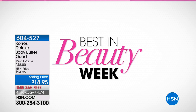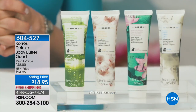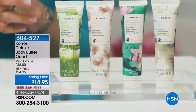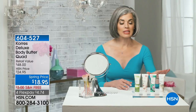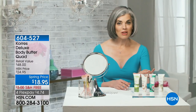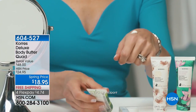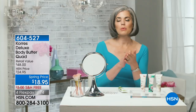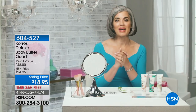Beauty expert Nicole Johnson on Korres: How many times have you had dry, dehydrated, parched-looking skin? Today we have Korres four-piece body sets in mini — a wonderful time to try four different fresh scents. These body butters are absolutely indulgent: yogurt, water lily blossom, white blossom, and my favorite, basil lemon. They're ultra-rich with no glycols, parabens, or mineral oils — goes on creamy, not greasy or sticky, right into the skin.